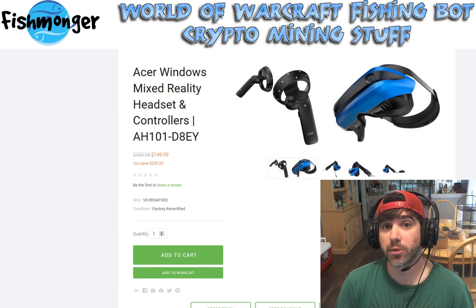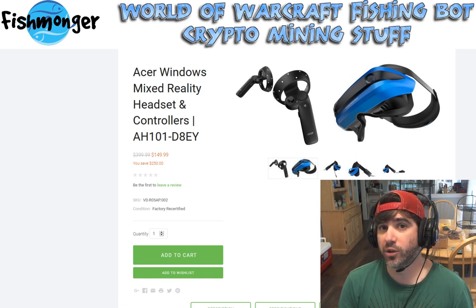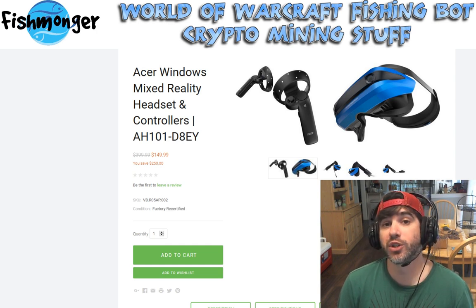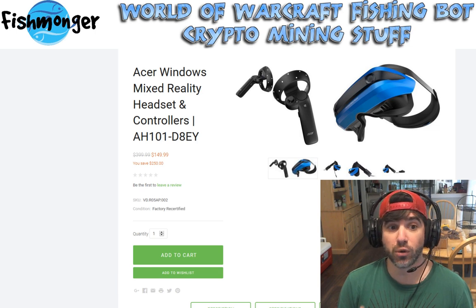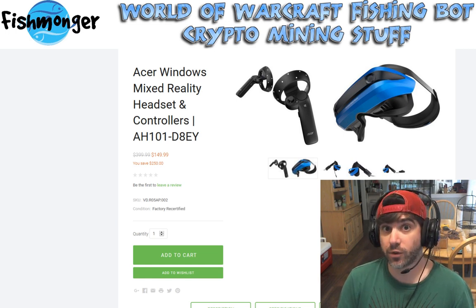Right now on the Acer Recertified website, acerrecertified.com, they have this mixed reality headset — which is basically a VR headset — on sale for $149 with free shipping. So basically you pay $149 and you're done. There might be some tax involved, but this is a great price because these usually sell for around $400 new. You're getting this direct from the Acer website, factory recertified with a factory warranty for about $150.